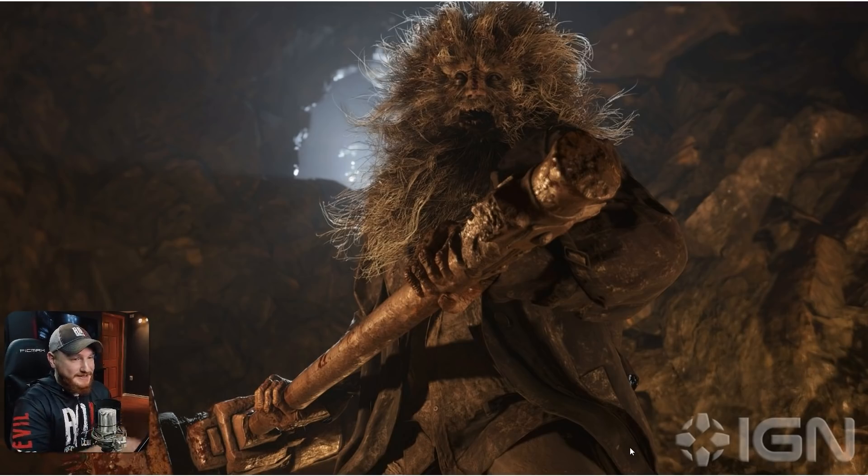I seen Resident Evil and then I seen this photo, kept scrolling, and then I was like wait a minute — is that Resident Evil Village? Sure enough, yeah, that's what that creature looks like. It's not necessarily as scary as some of the creatures we've seen in past Resident Evil games. This is something a little different — like I said, it looks like a Sasquatch. I don't know really how I feel about that. I guess I'll have to see it in gameplay before I can judge.